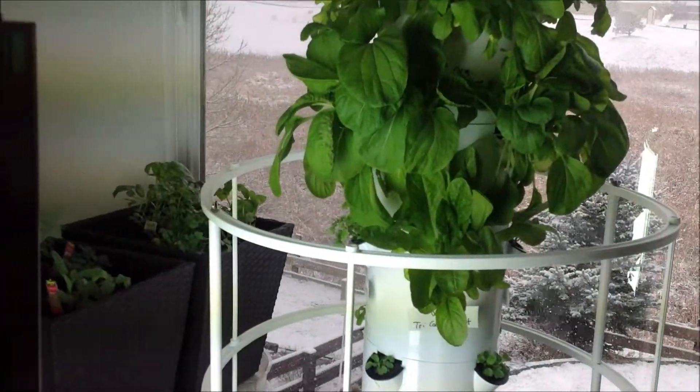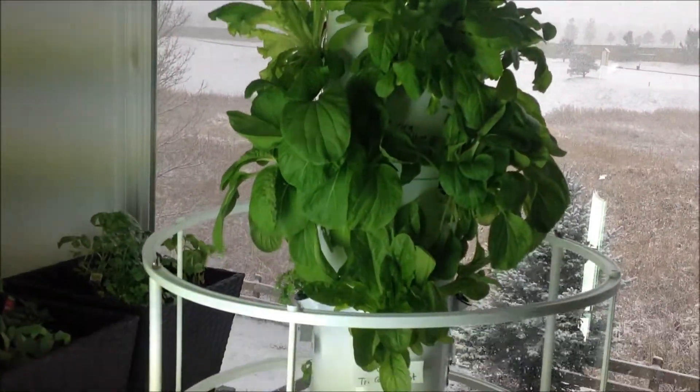Even if it's a little smaller than normal, I'll have a nice micro green salad, fresh and organic, right in the middle of the snowstorm. We'll see you on the next update.